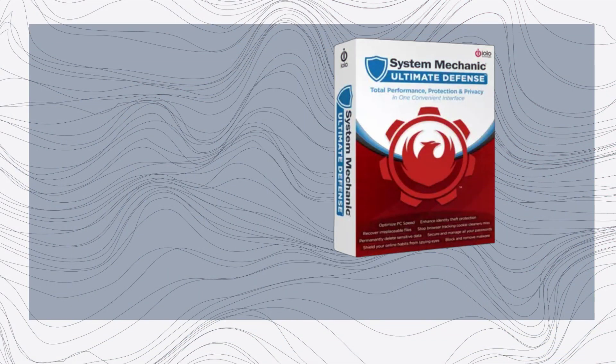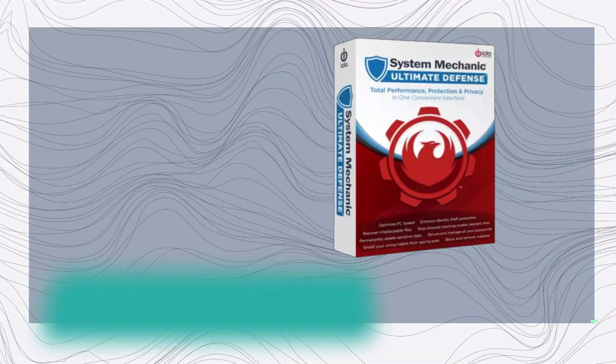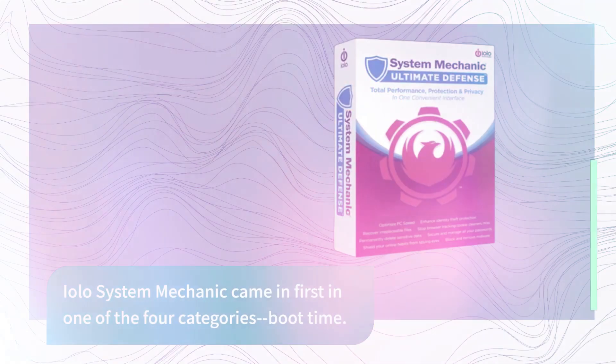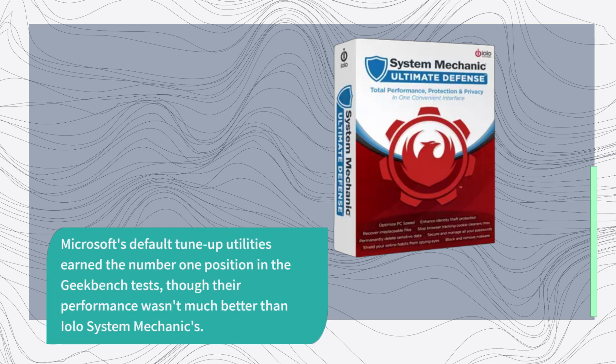The boot time result was 14 seconds better than average tune-up results and 28 seconds superior to Windows optimizer results. EOLO System Mechanic came in first in one of the four categories: boot time. Microsoft's default tune-up utilities earned the number one position in the Geekbench tests, though their performance wasn't much better than EOLO System Mechanic's.